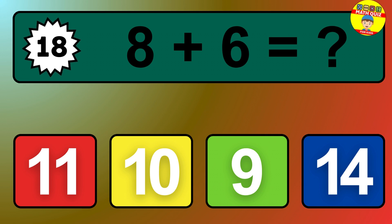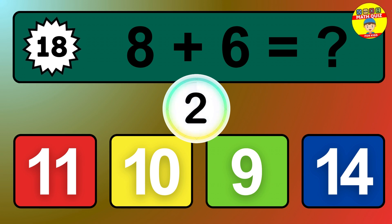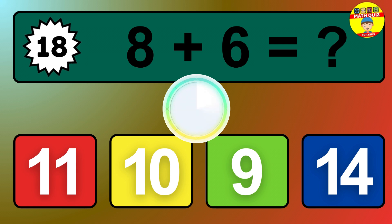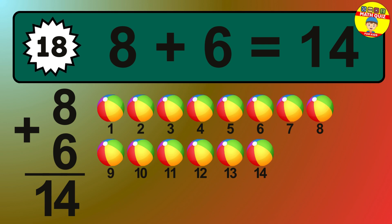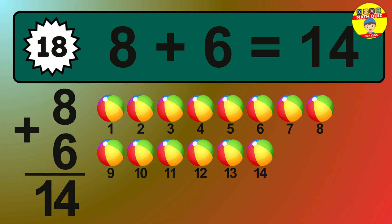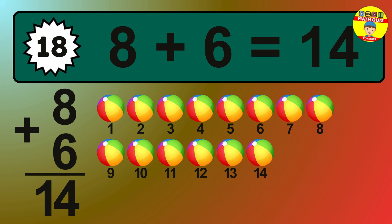Question 18. 8 plus 6 equals what? So the answer is 8 plus 6 is 14. Let's count it: 1, 2, 3, 4, 5, 6, 7, 8, 9, 10, 11, 12, 13, 14.